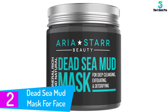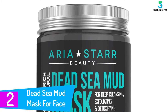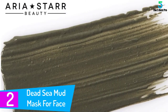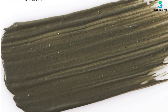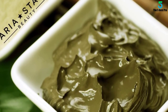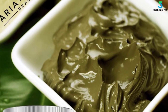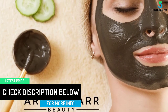At number 2: Dead Sea Mud Mask for Face. Aria Star is another best charcoal mask with a professional spa formula. The Dead Sea Mud is perfect for the body, face, oily skin, acne, and blackheads. It acts as a facial pore minimizer to help reduce large pores. Not only that, but also the aloe vera and jojoba oil leaves the skin looking more vibrant. This item is suitable for men and women who want a youthful appearance. We also like the safe ingredients that help remove impurities and toxins deep inside your skin layers.